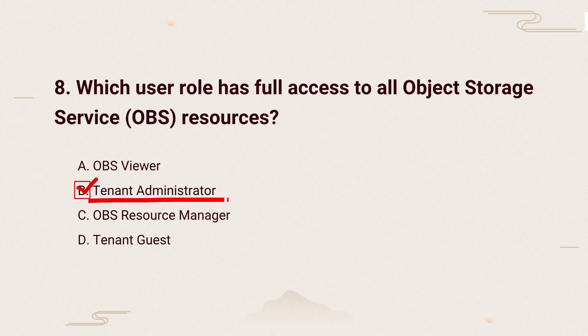The tenant administrator has full access to manage OBS resources, including creating, editing, and deleting them. It's the role with the most permissions.